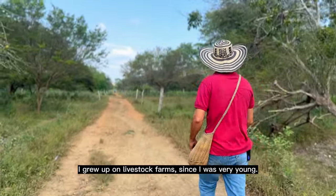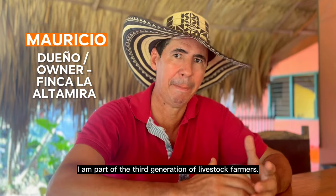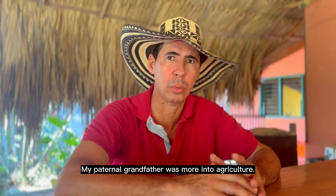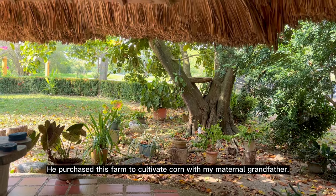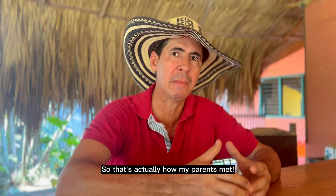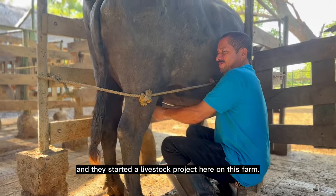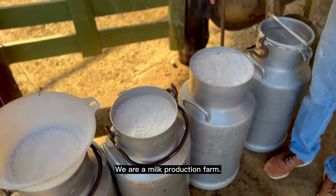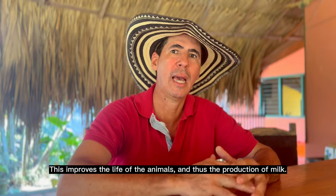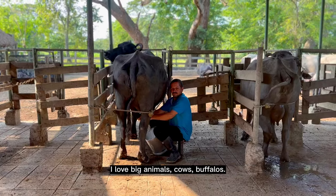I grew up on farm farms since I was very little — I'm part of the third generation of farm farmers. My father's father was more agricultural. My father was one of the pioneers of artificial insemination here in the municipality of Ciénaga de Oro. They improved the quality of animals in terms of dairy production. I really like the great animals.